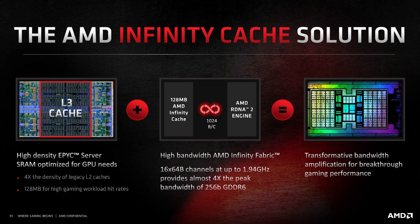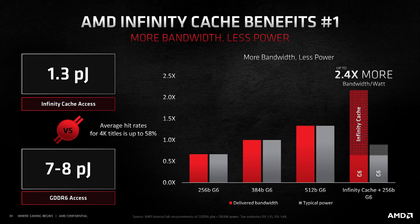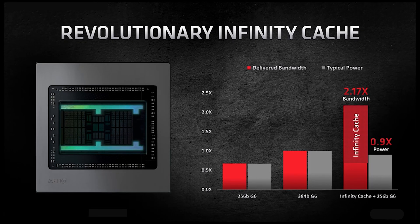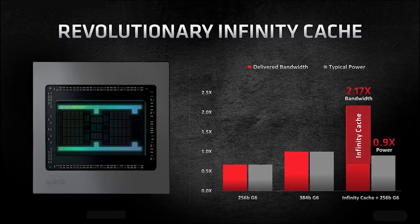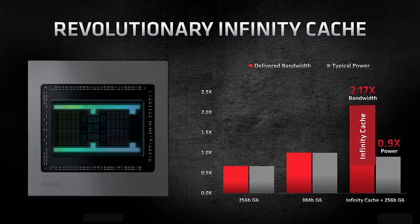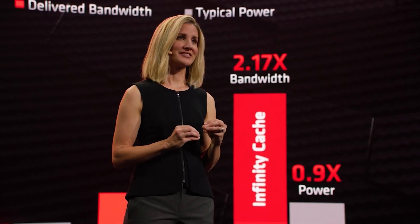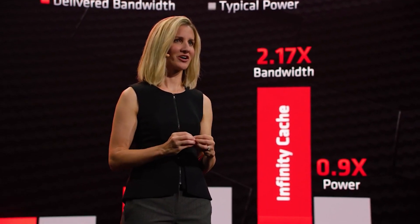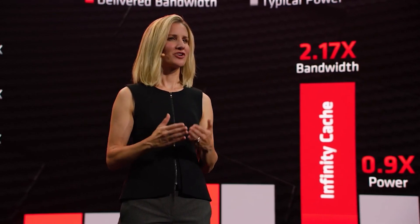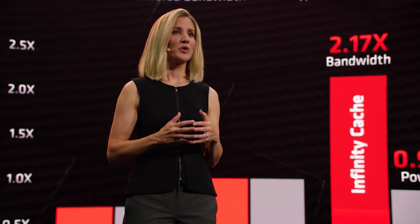A good portion of the die area for RDNA 2 has always been Infinity Cache. Here, the Infinity Cache is really shaved down. For Navi 21 it was 128MB, for Navi 23 it was 64MB, whereas for Navi 24 it's just 16MB. Of course, none of this is officially confirmed by AMD yet. It'll be interesting to see how game performance actually performs, given that the rumor is that the bus width is only going to be 64-bit with 4GB of GDDR6 memory.